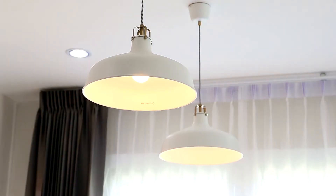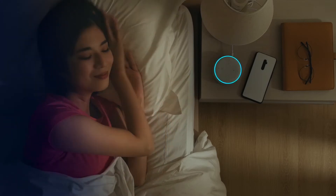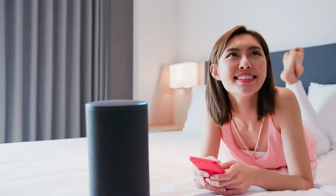Introducing Energizer Connect Smart Lighting — lighting to reflect your life. With Energizer Connect Lighting, control the lights in your home at all times. Use your voice to turn on lights with Amazon Alexa or Google Assistant.